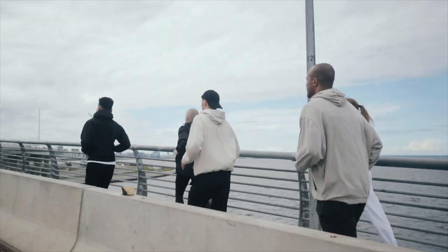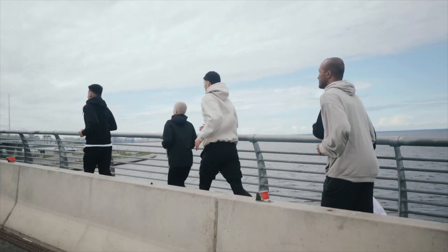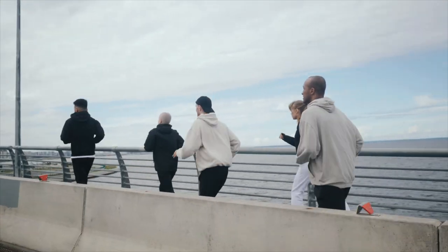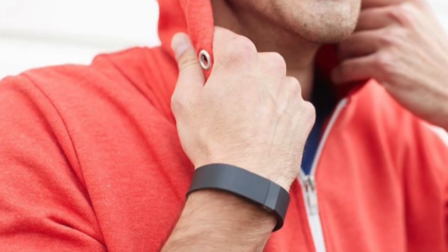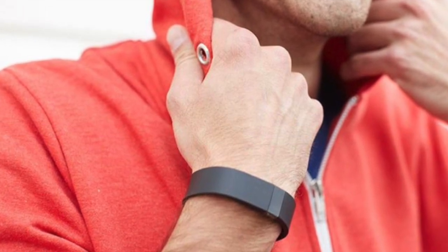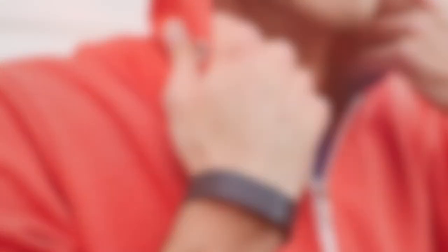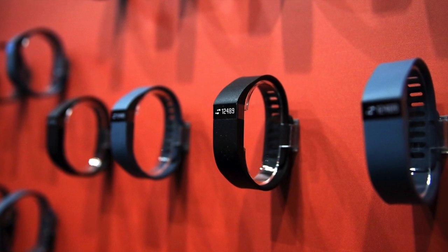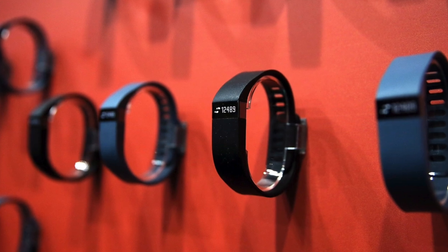Rashes can make wearing a fitness band or smartwatch difficult, if not impossible, and can impair the user's ability to track their activity and use other features. Take the example of Fitbit: it made headlines in 2014 when it recalled its Force wearable fitness band. Some users developed rashes on their wrists while wearing the device, which had only been on the market for five months and was meant to be the high-profile successor to the Fitbit Flex. Approximately one million units were ultimately recalled.